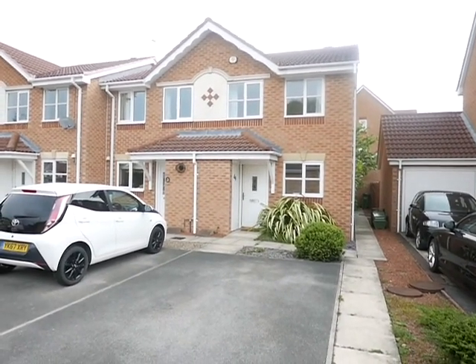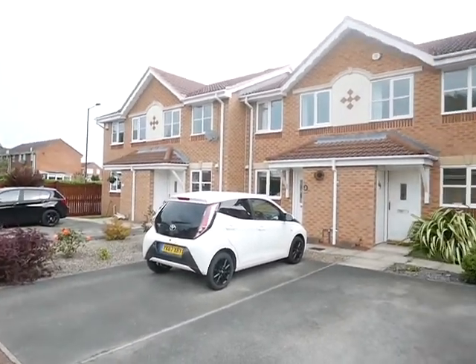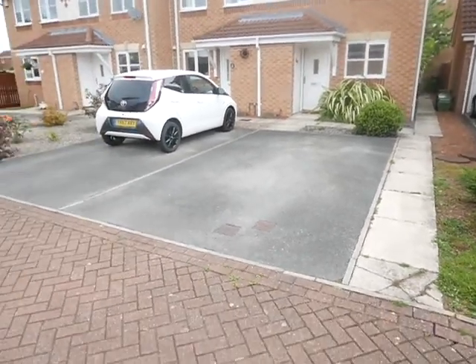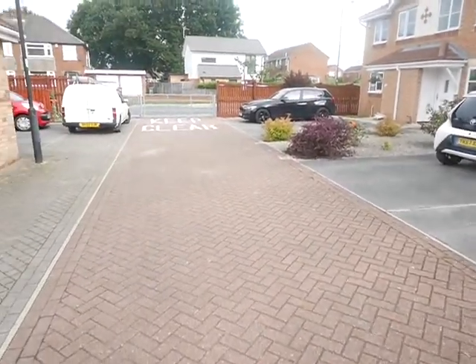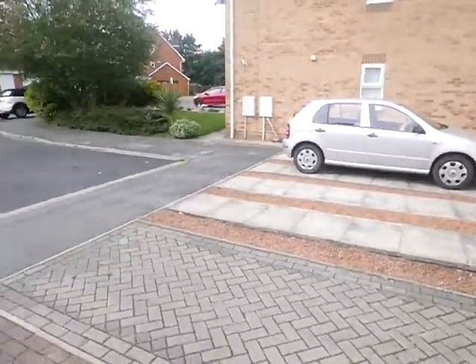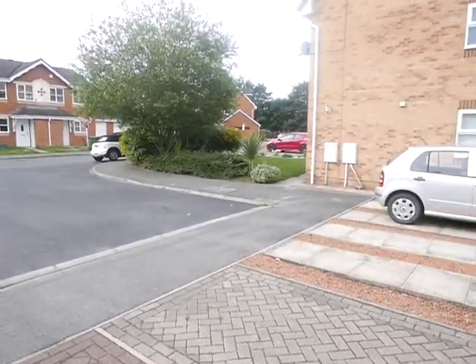Hello and welcome to 49 Rainsborough Way. This is an end-of-terrace, as you can see, so one of four in this particular block. You've got off-street parking to the front, a walkway through to Water Lane that way, and then the rest of Rainsborough Way leading out this way.